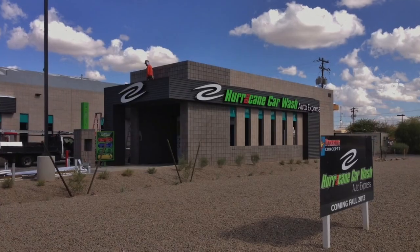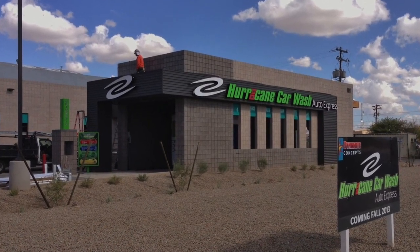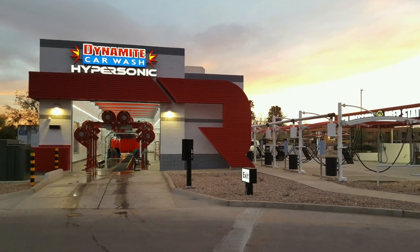Around the time I exited to go do some other jobs and corporate-type things, that's when in-bay automatics became kind of a phenomenon in the self-serve environment — instead of just gas stations — around 2011-2012. I created my own car wash brand with a self-serve and in-bay automatic combo. Since then I've done in-bay automatic only car washes. I have one site called Hurricane Car Wash, which is two tandem tunnels with one in-bay automatic in each tunnel, and then I have two exterior express car washes.